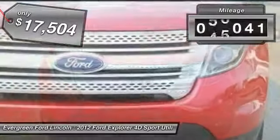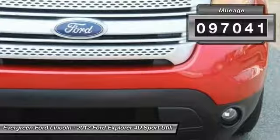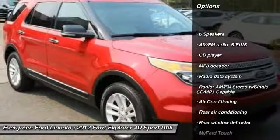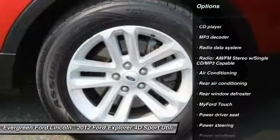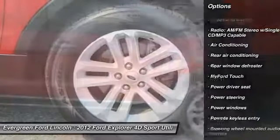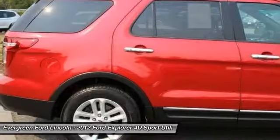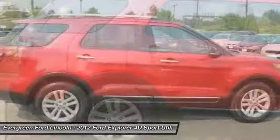This vehicle has less than 100,000 miles. Here are some of this vehicle's great options: traction control, air conditioning, dual airbags, power steering, alloy wheels, four-wheel disc brakes, AM/FM/CD/MP3 radio, fog lights, power windows, and security system.